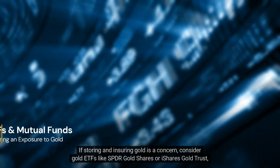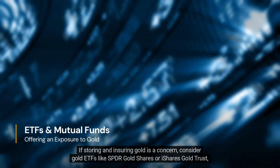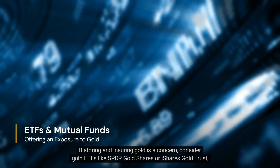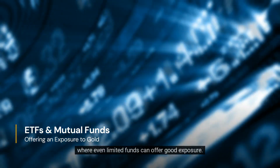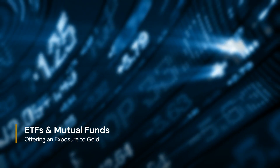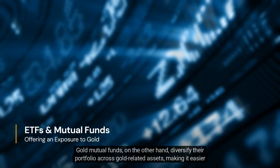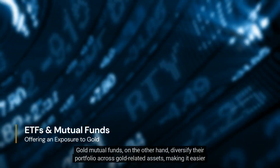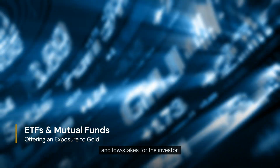If storing and insuring gold is a concern, consider gold ETFs like SPDR Gold Shares or iShares Gold Trust, where even limited funds can offer good exposure. Gold mutual funds, on the other hand, diversify their portfolio across gold-related assets, making it easier and low-stakes for the investor.